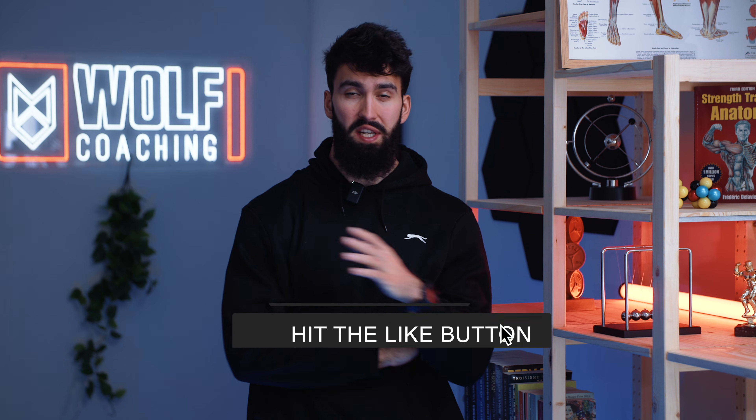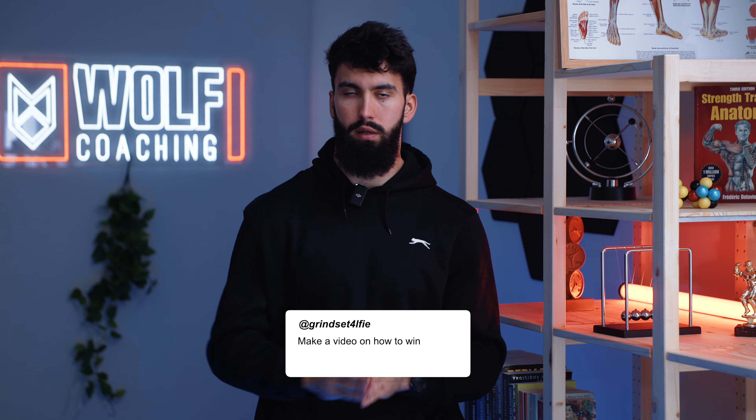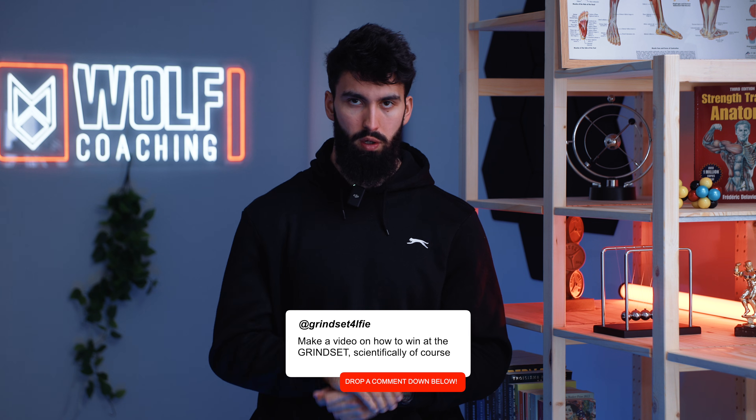That is the video. If you enjoyed me breaking down the science on Milo reps — what little there is — consider commenting, liking, and subscribing. If there are any other techniques or topics you want me to tackle from a sports science perspective, leave a comment down below. Have a good day and I will see you in the next video. Peace.